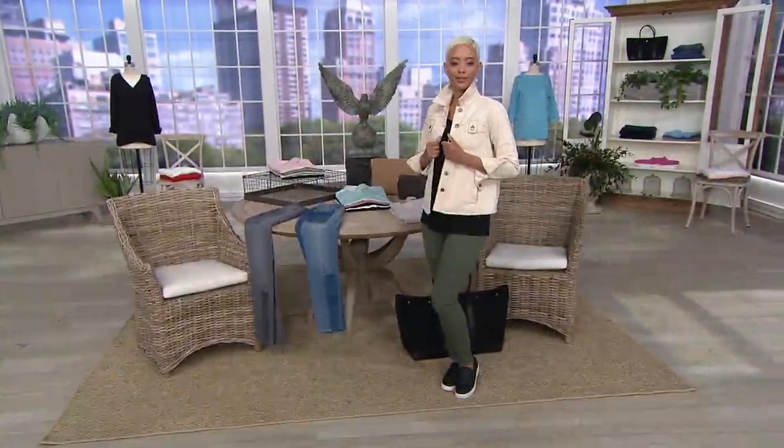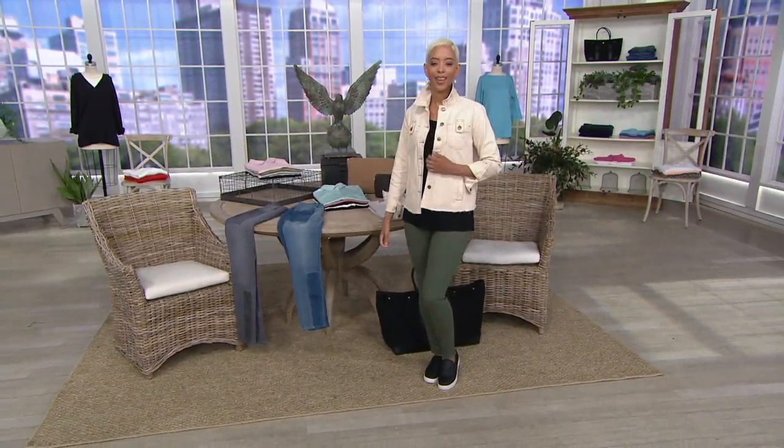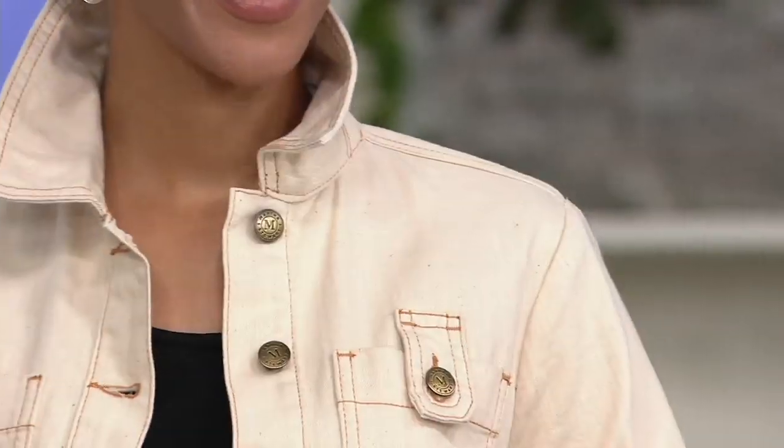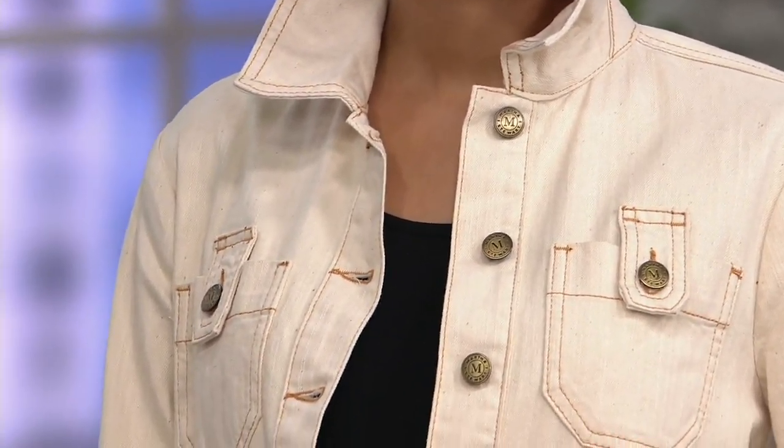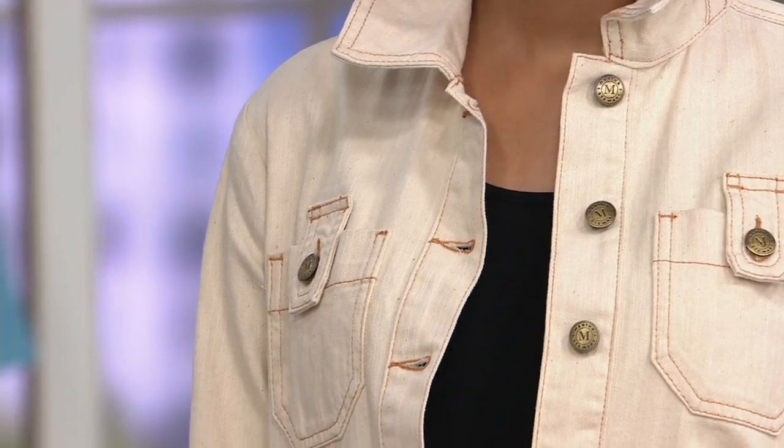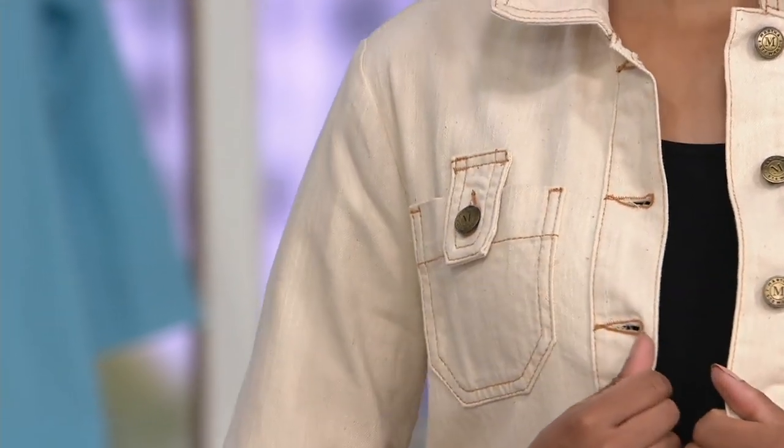Turn that cuff back if you want to. I also love that, Martha, with this type of jacket, because it doesn't have that band, whether you're tall or petite, you'll be able to wear this. Exactly — it's going to hit nice. It's right sort of below the hip bone.